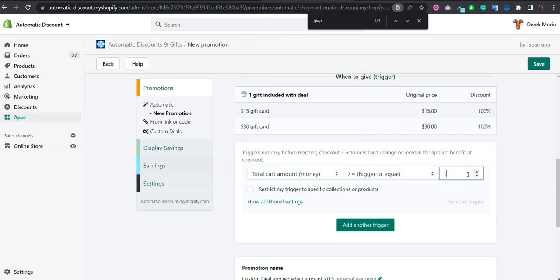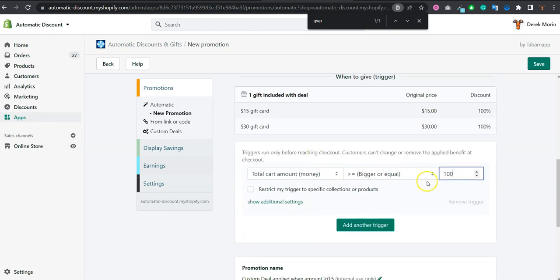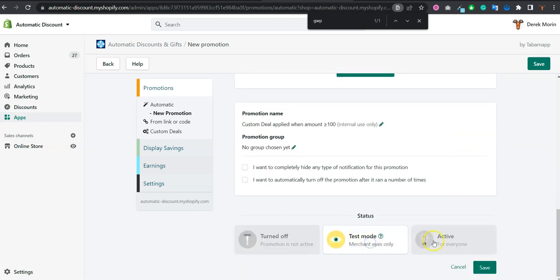You might have already defined this inside the custom deal itself, so you won't need to repeat it here. Then you can test it, set it active, and click Save.